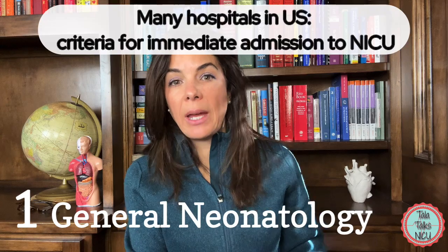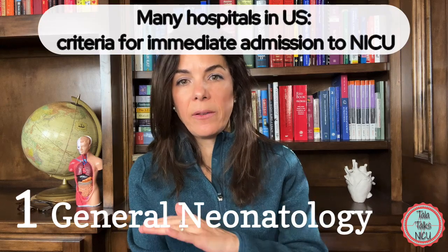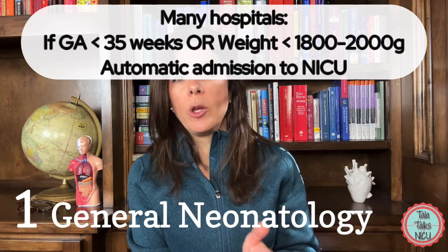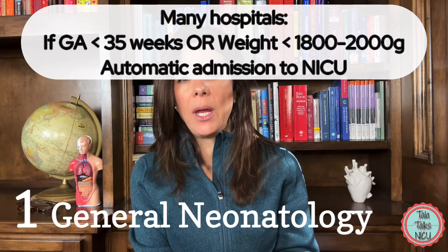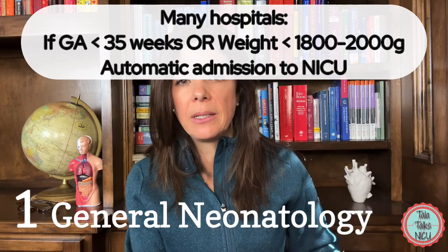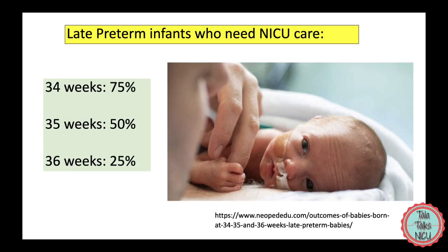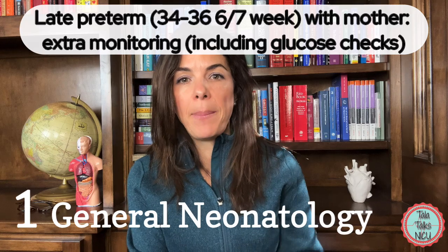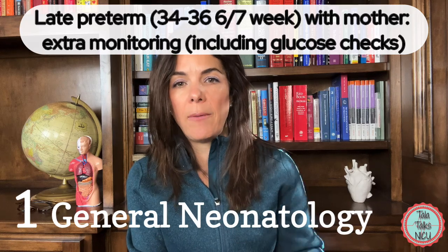For many hospitals in the US, if a baby is born below a certain gestational age or weight, they're automatically admitted to the NICU. A lot of those hospitals use 35 weeks, or less than about 1,800 to 2,000 grams. About 75% of 34-weekers, 50% of 35-weekers, and 25% of 36-weekers will need some sort of additional NICU help beyond what the nursery can offer. So if you have a late preterm baby staying with the mother, make sure that baby is being carefully monitored for sugars and feeds.